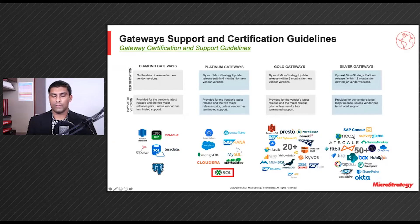First, let's review our gateway support and certification guidelines, available for view on the community site. In Update 3 of 2021, we promoted XSL from a Gold gateway to Platinum. We have a really strong partnership with XSL, which we've leveraged to quickly resolve mutual customer issues and achieve joint wins. We have leveraged our close partnership to ship their ODBC and JDBC drivers with our product in Q1 of this year.